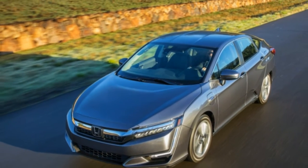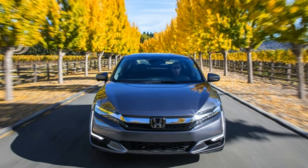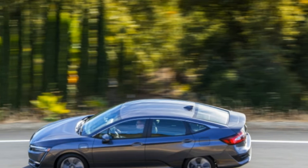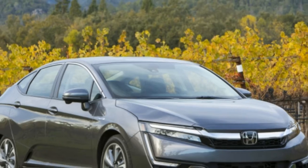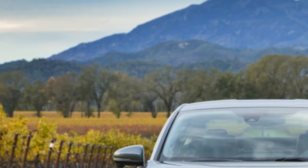The Touring trim is several grand more at $37,490. This adds a leather-wrapped steering wheel, leather-trimmed upholstery, ultra-suede trim pieces, an eight-way power driver seat, a four-way power passenger seat, and a satellite navigation system with voice recognition. Honda expects about a 50-50 sales mix between the two trim levels.